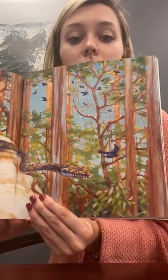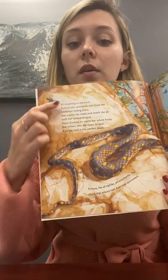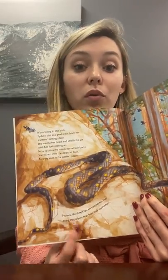It's morning in the bush. Python stirs and peeks out from her sheltered resting place. She warms her head and smells the air with her forked tongue. Now it is time to warm her whole body. She slithers into the open and basks — a sunny rock is the perfect place. What I noticed already on the first page is that there are different types of fonts. The larger font is the fiction part and the smaller font is the nonfiction. The fact says pythons, like all reptiles, are ectothermic — that means they acquire heat from their environment and don't produce their own heat. They have to get it from the sun, like by laying on a sunny rock.